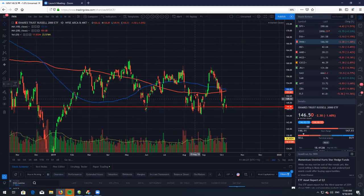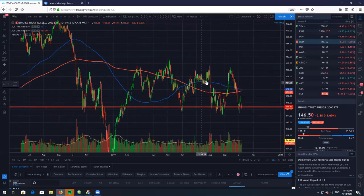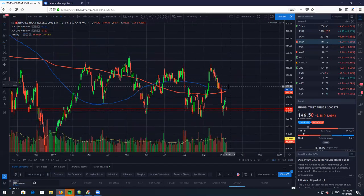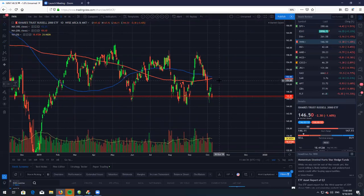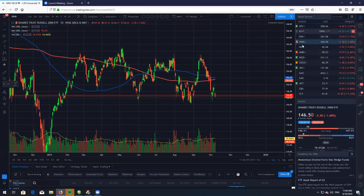This is a very nice distribution phase — a nice little consolidation that we are in right now. IWM will probably gap down tomorrow with the rest of the markets and we'll just look to see how we play it from there.